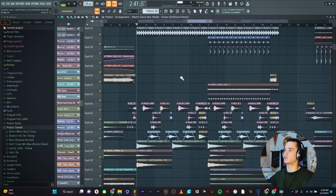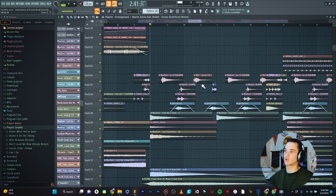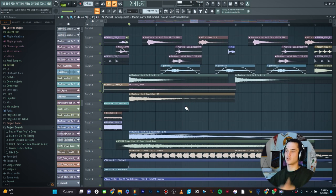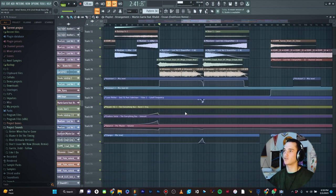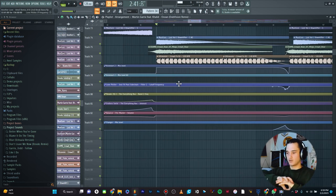Once I have kick, cymbals, and claps, then I'll start going into other stuff — like some shakers, some offbeat percussions. Then only at the very bottom I'll do my crash cymbals, downlifters, risers, crowd effects, different stuff like that. Then at the very bottom underneath all my synths is where I like to put my automation clips that cover either all the instruments, all the drums, or any automation clip affecting a big group of instruments or drums all at once.